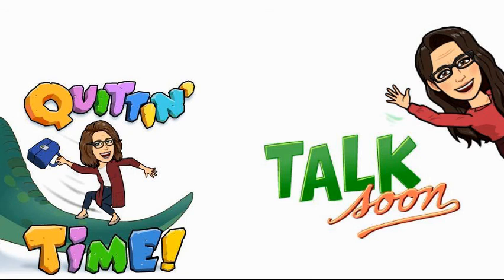We definitely needed that win. And this is going to end this podcast right now, you guys. It's quitting time. We'll talk to you soon. Thank you.